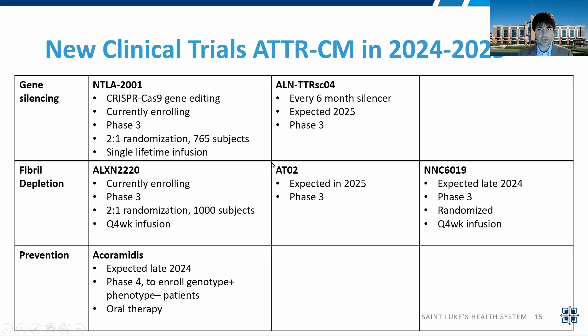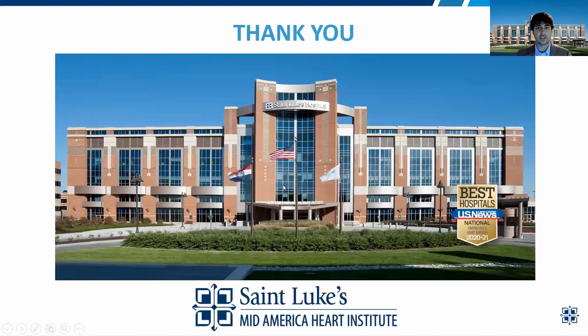Really exciting time in amyloidosis. We have stabilizers and silencers, which are the FDA-approved medications right now, but we have more coming in that space, as well as the future world of removing amyloid from the organs and prevention. That's all I had — thank you for having me, and I hope you learned something from this.